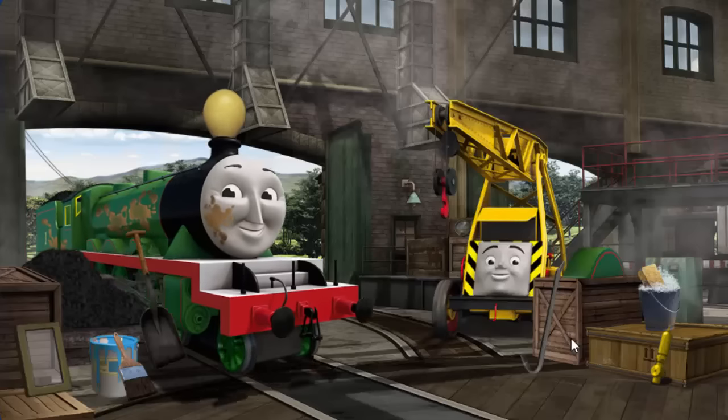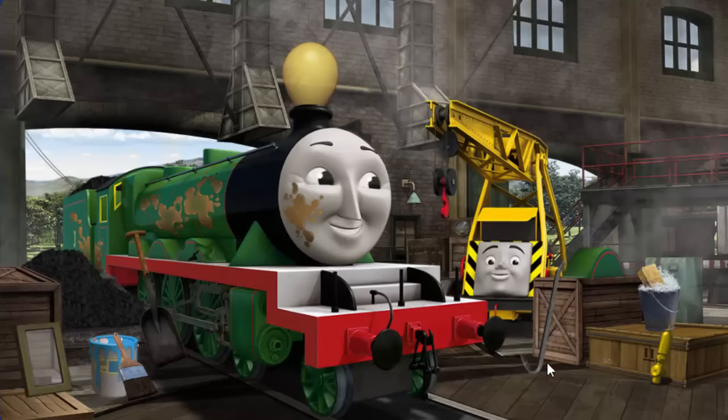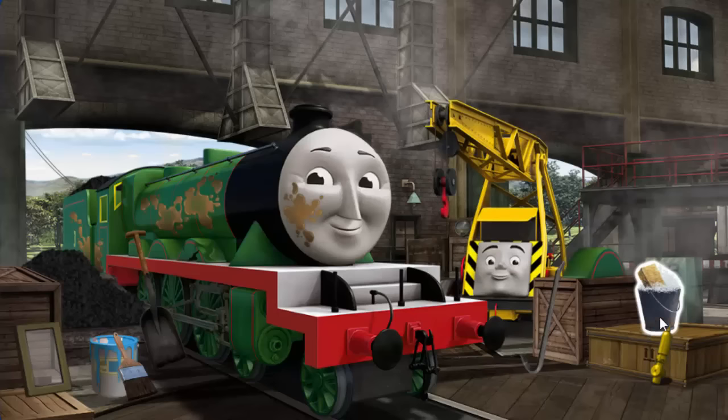Henry has oil stains, and his funnel is clogged with a balloon, and his wheel arch is broken. Great job, but there's still more to do. Henry has oil stains, and his wheel arch is broken. Great job, but there's still more to do.